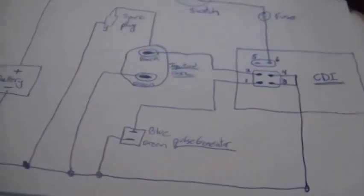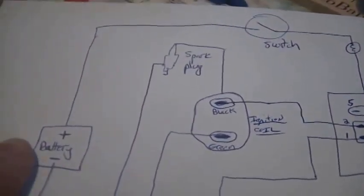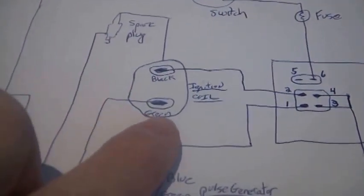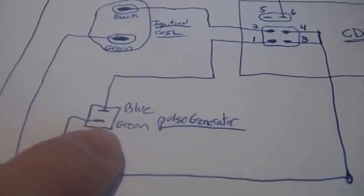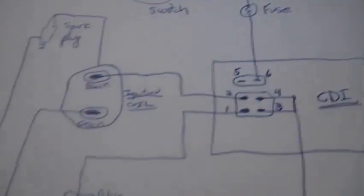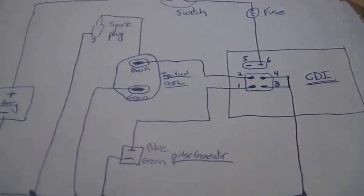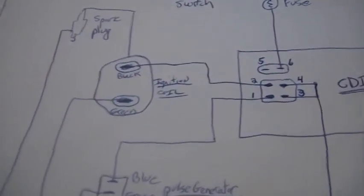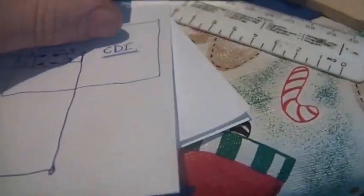Here's the wiring diagram. There's the battery, there's the spark plug, this is the ignition coil, the pulser coil — and that's the way everything's hooked up. I think I got it all on there so that you can see how it lays out.